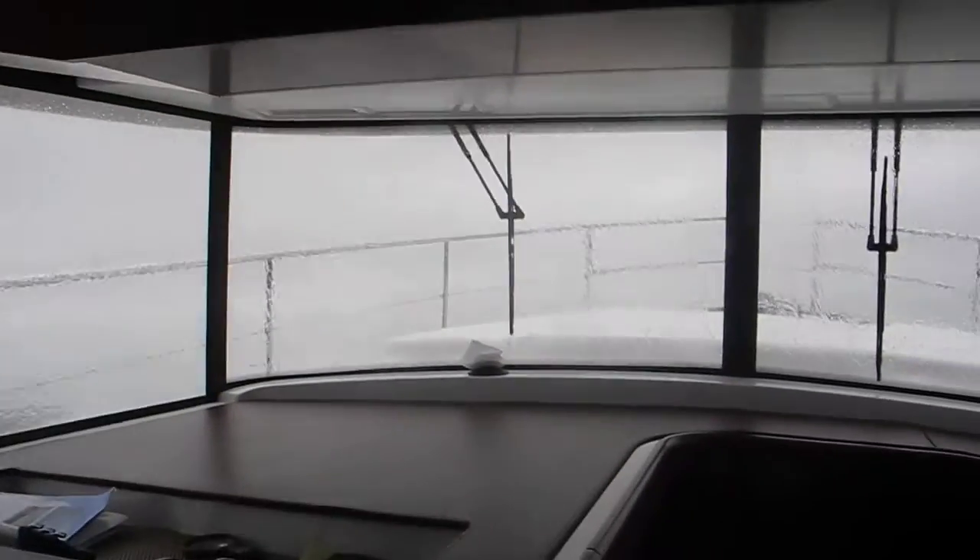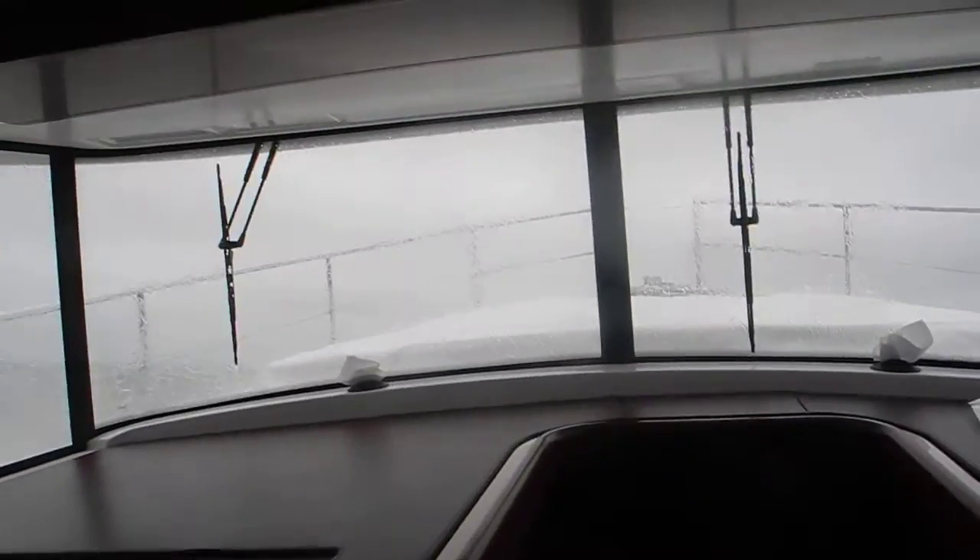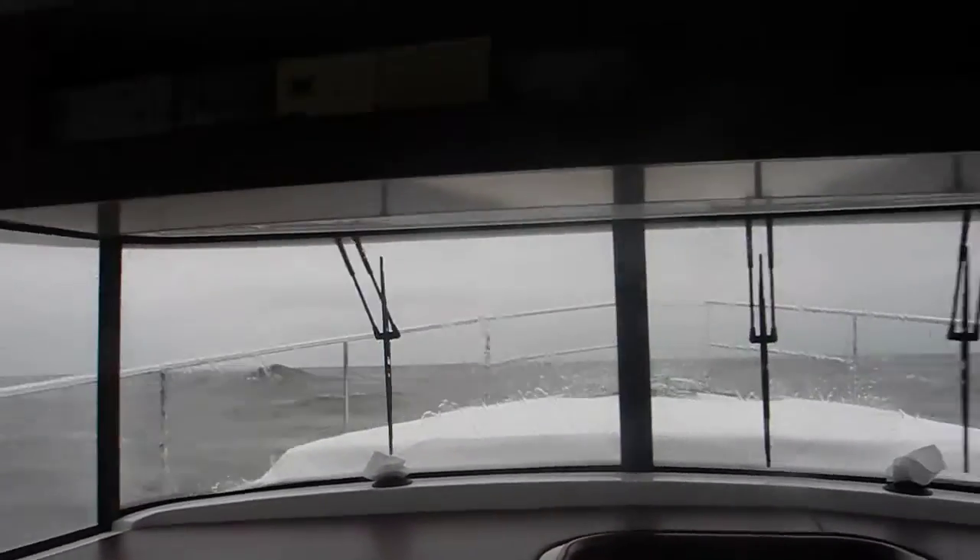That's the sandbar on the port side of the boat. So now we've got to start looking for the red, wherever the red is. Take it to the right a little bit. On the GPS it says it's dead on our nose. Yes, that's what I would guess.